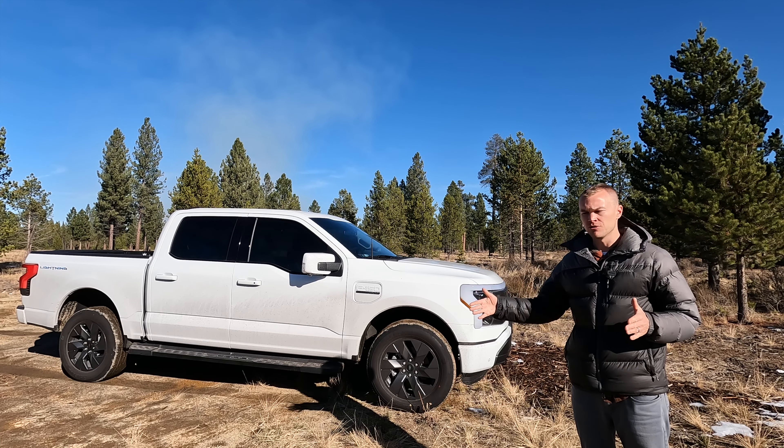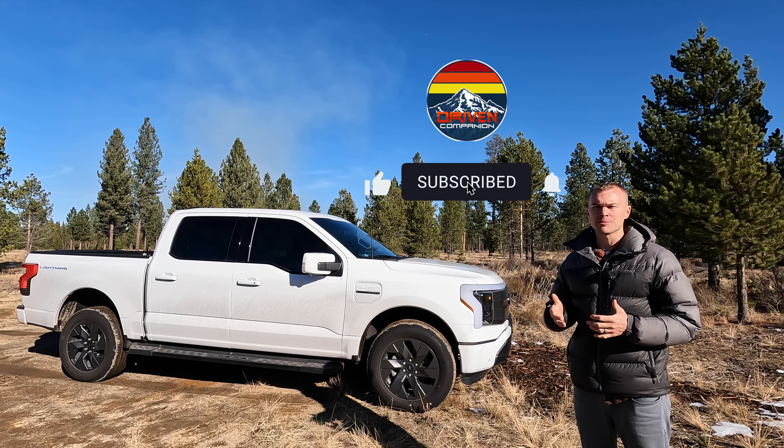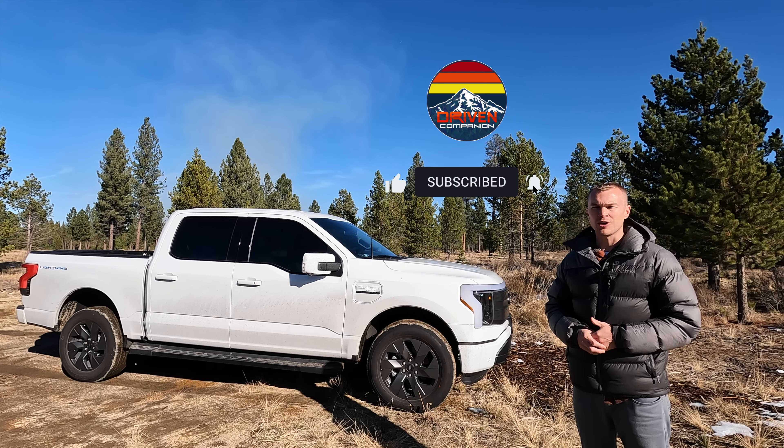If you guys enjoyed today's video or if it was helpful, make sure to give it a thumbs up. And for more videos of the 2022 Ford F-150 Lightning, be sure to subscribe. Thanks for watching.